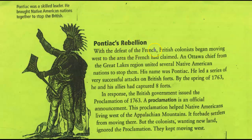With the defeat of the French, British colonists began moving west to the area the French had claimed. That makes sense because they were trying to move into that area before, so once the war was over and the British owned the area, they continued to move in. An Ottawa chief from the Great Lakes region united several Native American nations to stop them. His name was Pontiac.